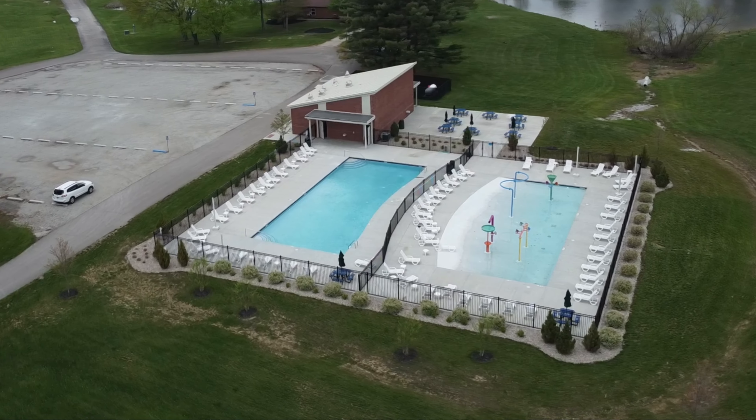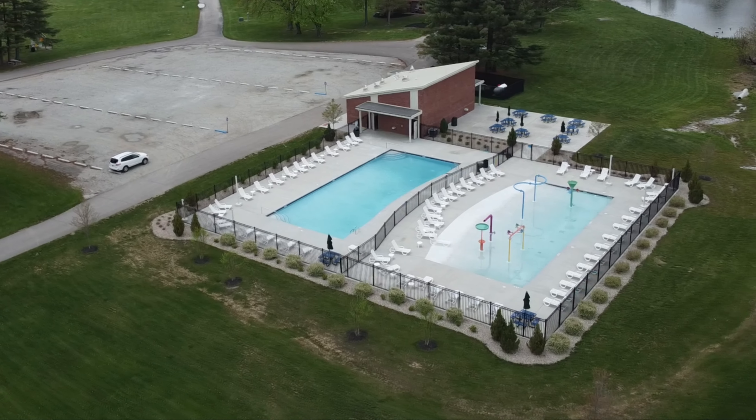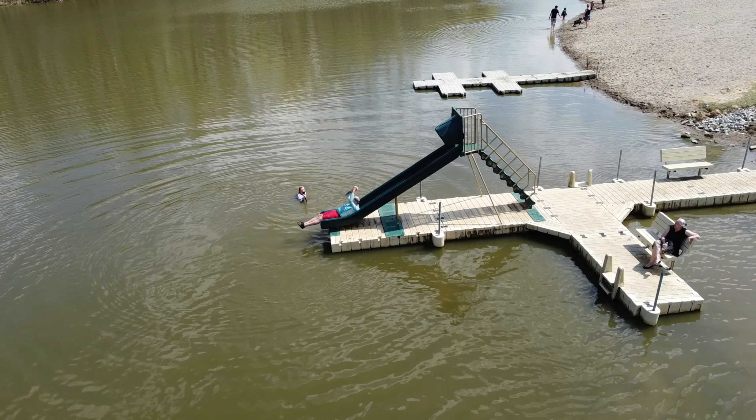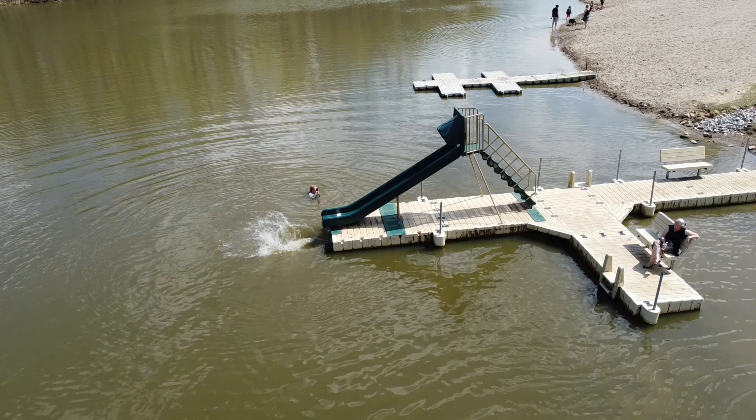Be sure to visit in the summer and swim in one of their two huge pools and their splash park. Or if lake swimming appeals to you, swim in Tall Oaks Lake at the sand beach and enjoy their water slide.